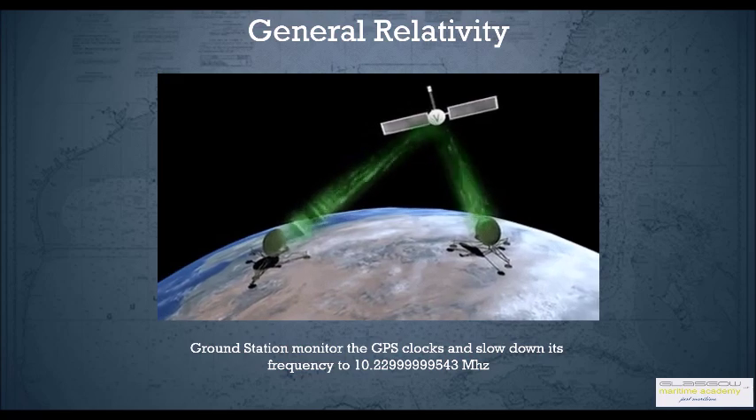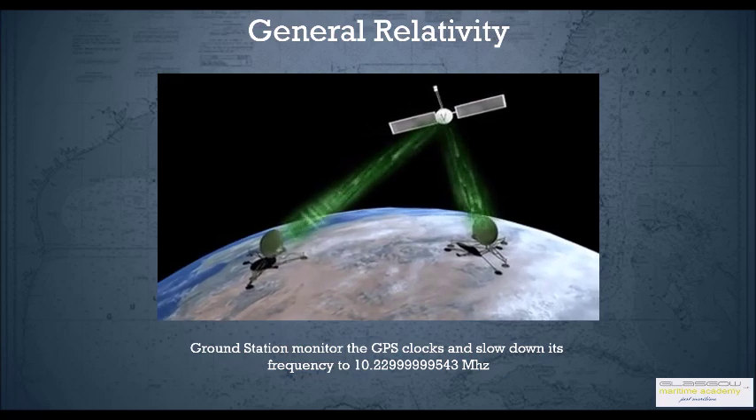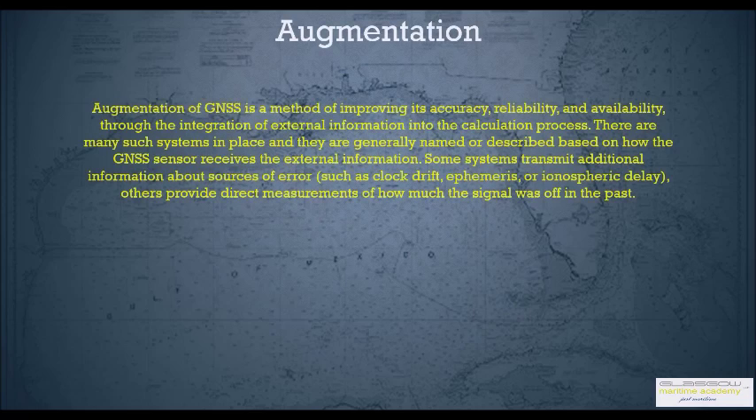Ground stations monitor these GPS clocks and slow down the satellite clock frequency slightly to compensate. You also need to understand about augmentation. Augmentation of GNSS is basically improving the accuracy, reliability and availability by incorporating external correction factors into the calculation process.